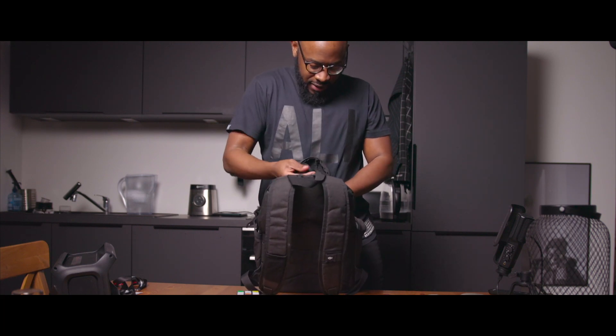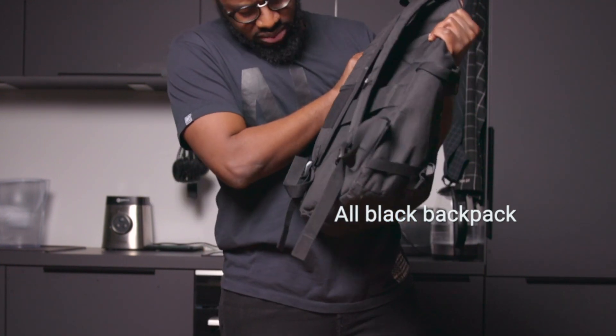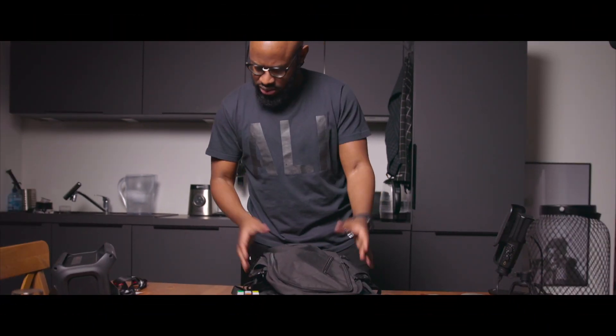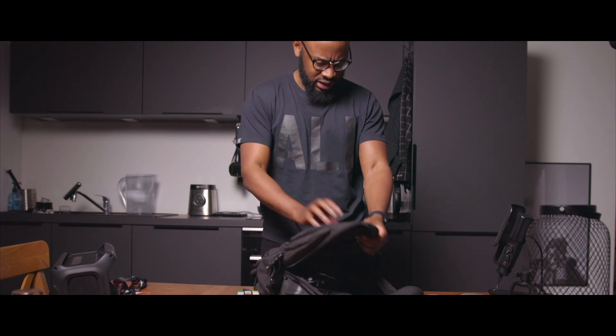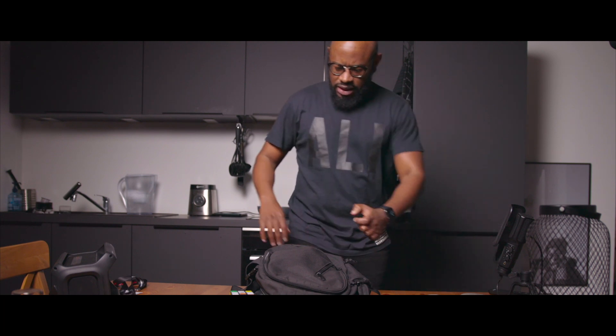The bag — I don't remember exactly the brand of it, but I really love it. It's all black, as you can see, which was part of the requirement. It has a lot of small pockets here and there, and it has some USB charging possibilities, but I've never actually used it.